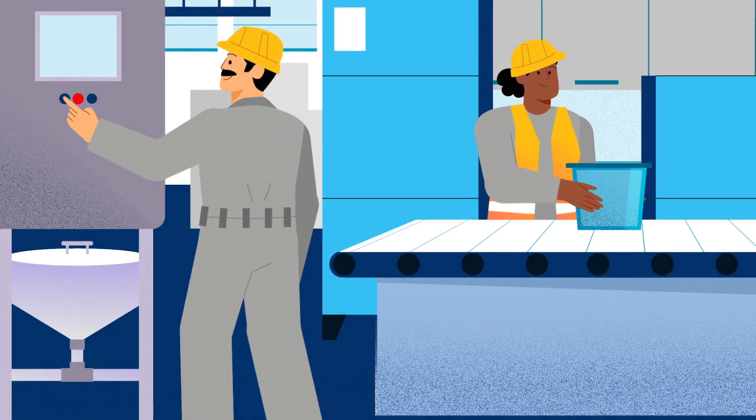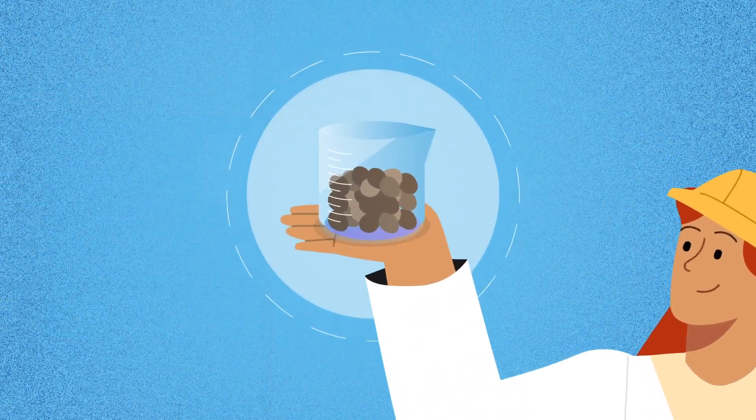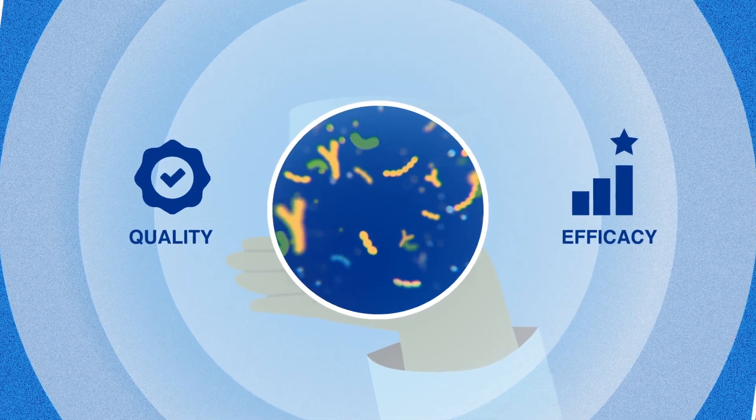Success here will lead us to the pilot test in your plant, where we will test under real-world conditions, ensuring that our applicator and probiotics live up to their promise of quality and efficacy.